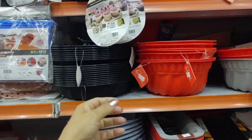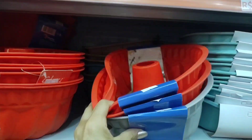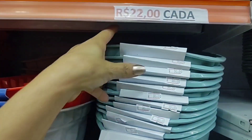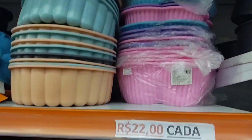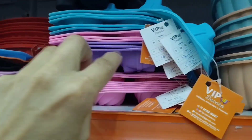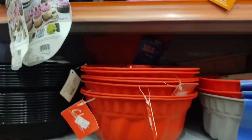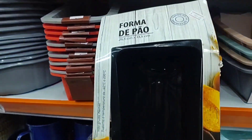Here there are various silicone baking forms. This one with a hole is going for 16 reais. This one is 15. There's this larger form for 30. Various models of silicone forms. This one is 22 reais. There's this one for cupcakes for 12. This one for bread is going for 12 reais in silicone.